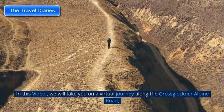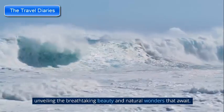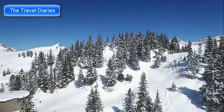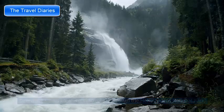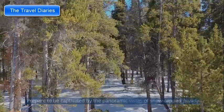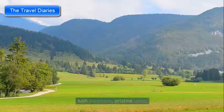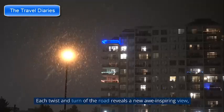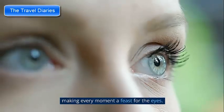We will take you on a virtual journey along the Grossglockner Alpine Road, unveiling the breathtaking beauty and natural wonders that await. Stretching for 48 kilometers (30 miles) through the Hohe Tauern National Park, the road boasts some of the most stunning scenery in Austria. Prepare to be captivated by panoramic vistas of snow-capped peaks, lush meadows, pristine lakes, and cascading waterfalls. Each twist and turn reveals a new awe-inspiring view, making every moment a feast for the eyes.